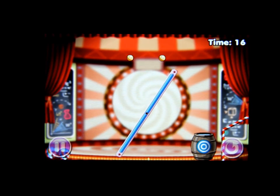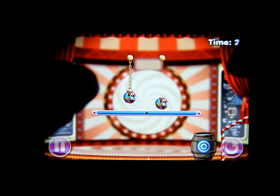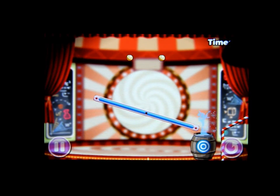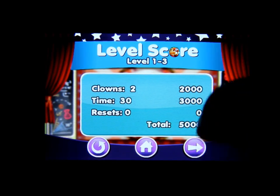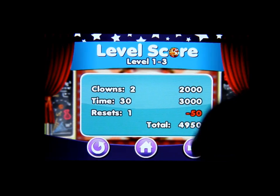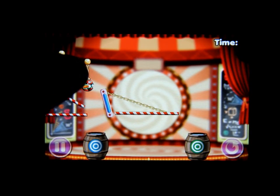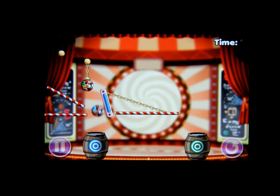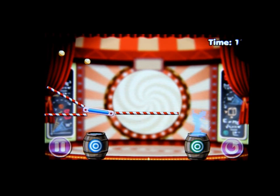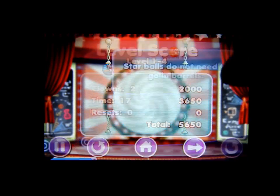I did it wrong — you're supposed to drop the first one on the right-hand side. Let's try that again. There you go! I had to do it once so it's minus 50 points. What you got to do is cut the blue one, then cut the chain for the bridge, and there you go.